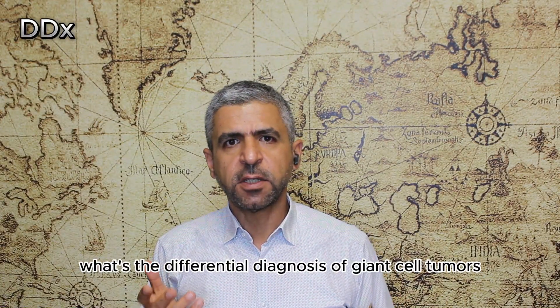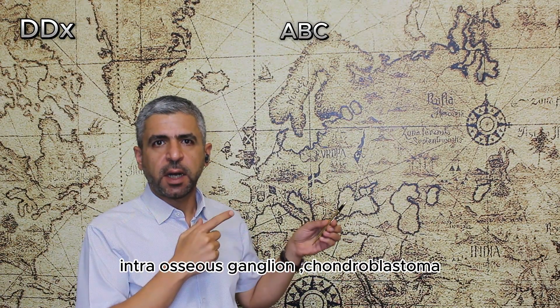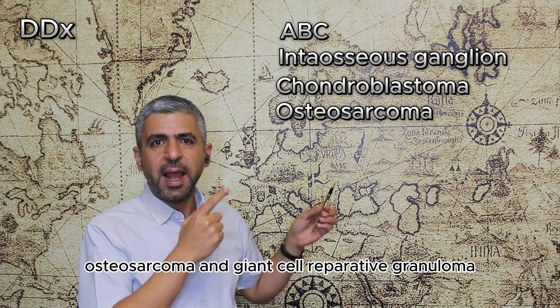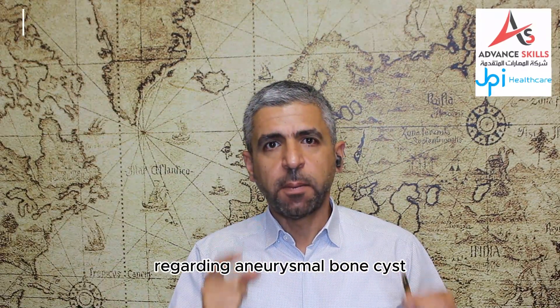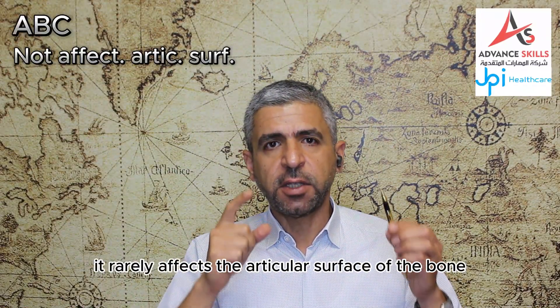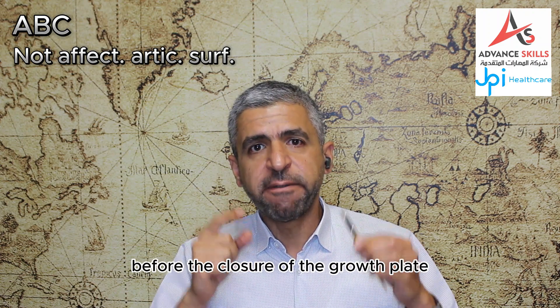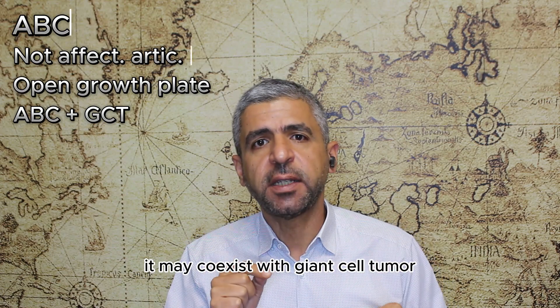The differential diagnosis of giant cell tumors includes aneurysmal bone cyst, intraosseous ganglion, chondroblastoma, osteosarcoma, and giant cell reparative granuloma. Regarding aneurysmal bone cyst, it rarely affects the articular surface of the bone and is seen in younger age groups before the closure of the growth plates. It may co-exist with giant cell tumor.